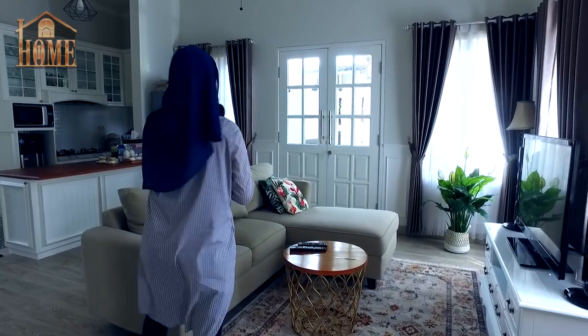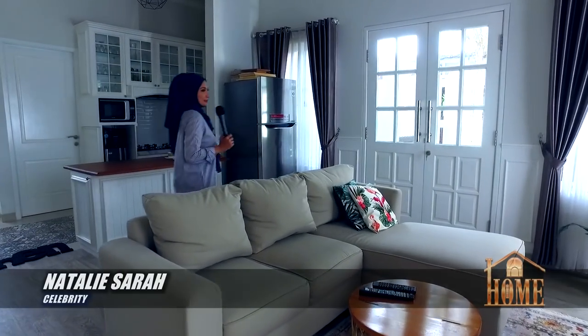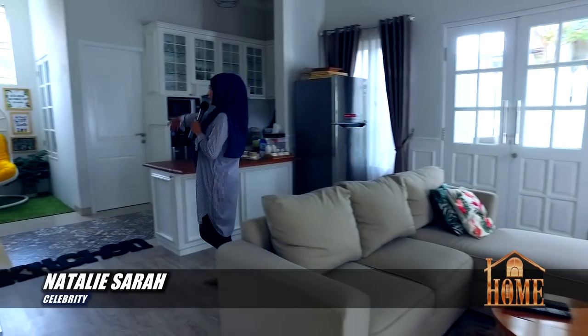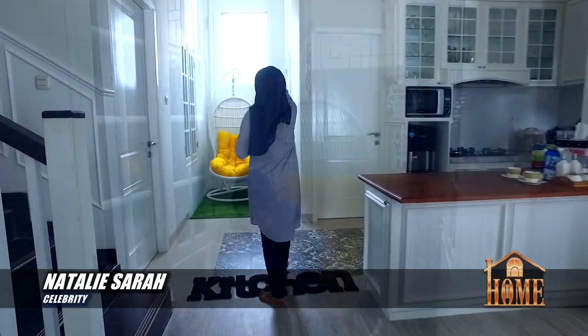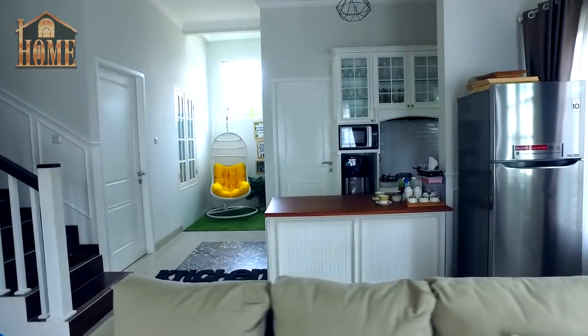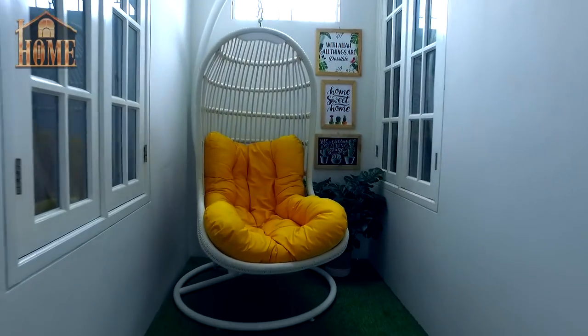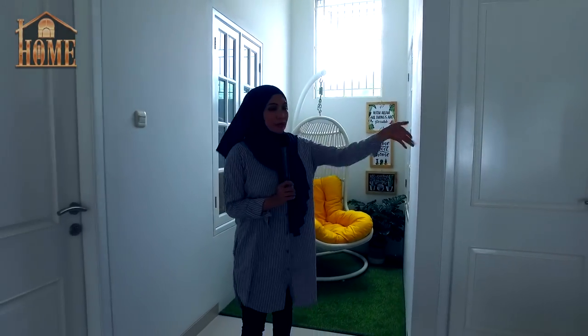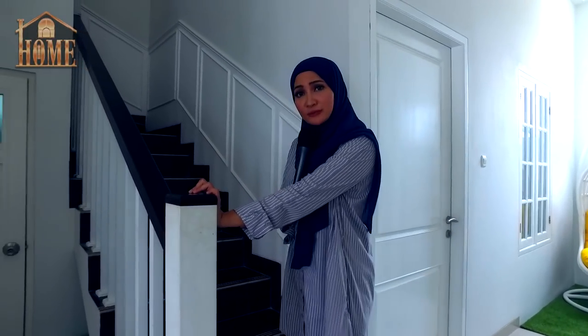Lanjut, nah ini yang namanya aku bilang ruang keluarga, ya ini salah satu spot favorit. Sebenernya ini juga, tapi meja makannya belum jadi. Sama kalau itu my private spot — kalau malam tuh duduk di ayunan ini, seru banget. Ya itu dia, untuk ruangan yang di bawah, ini kamar, ini kamar. Dan kamar aku itu ada di atas, nanti aku ada cerita yang berkesan banget deh. Yuk naik!